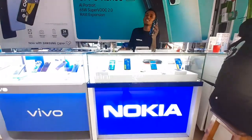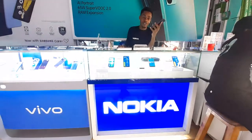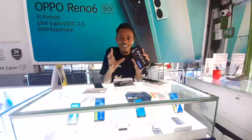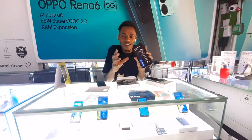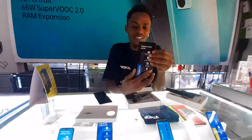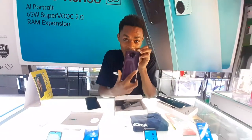It has 128GB internal storage and the RAM is 4GB. So that means this one is very efficient for use. When we talk about everything, this phone is very nice and you should buy this phone.